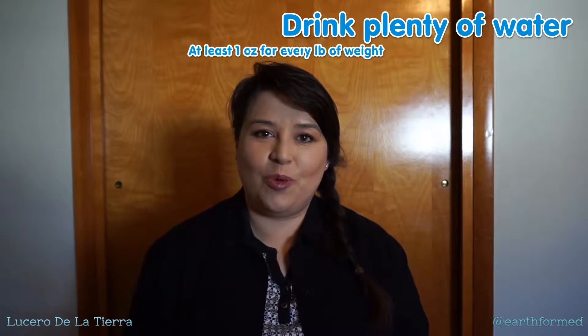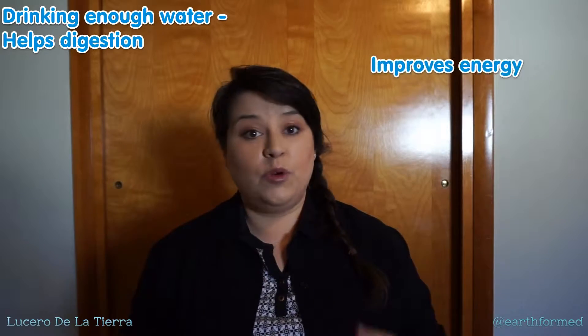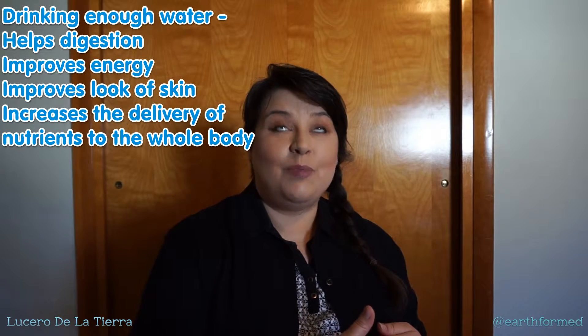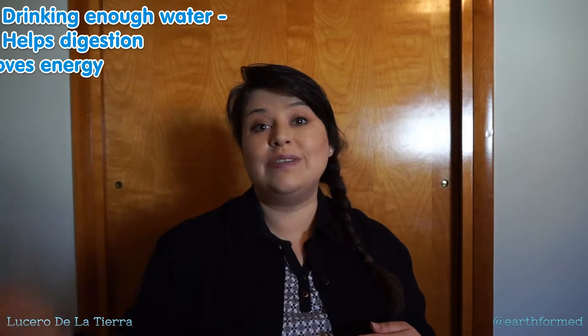First of all, drink plenty of water. It's kind of a no-brainer — everybody says drink more water. But there are specific reasons why that is a good idea. Not only does it help your digestion and improve your energy, it helps to improve the look of your skin, and it improves the delivery system of nutrients to your entire body. When the nutrients get to where they need to be, that's good for your hair, it's good for your skin, it's good for your eyes, it's good for everything.